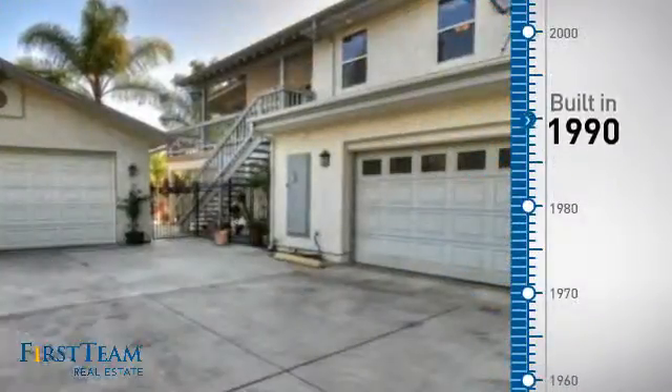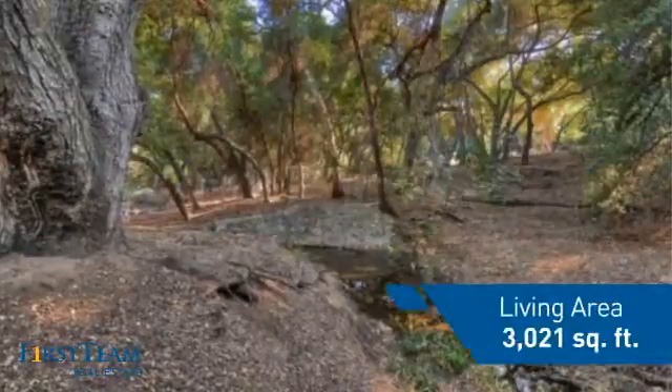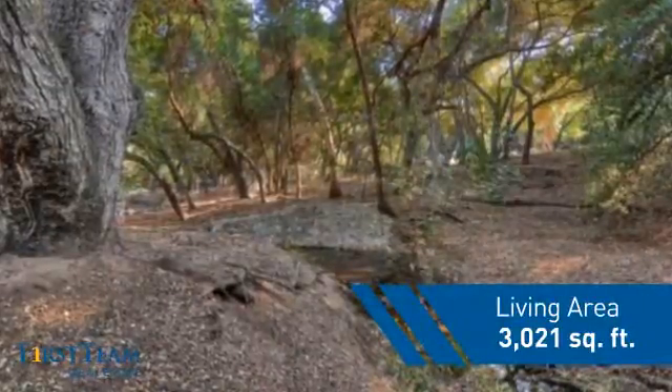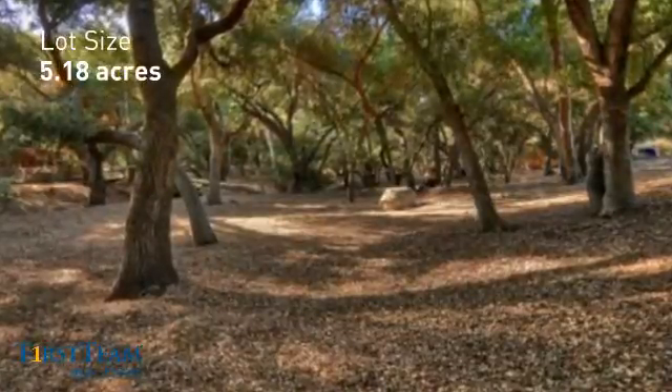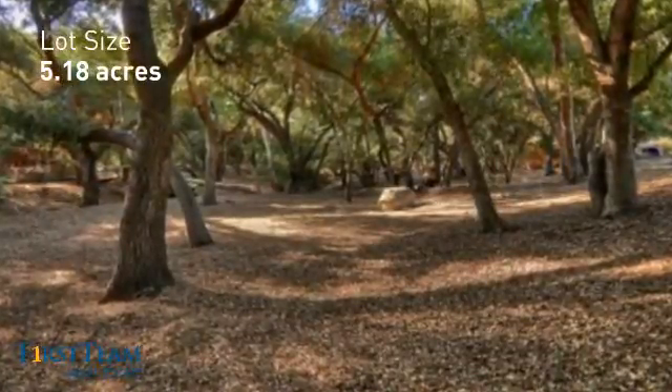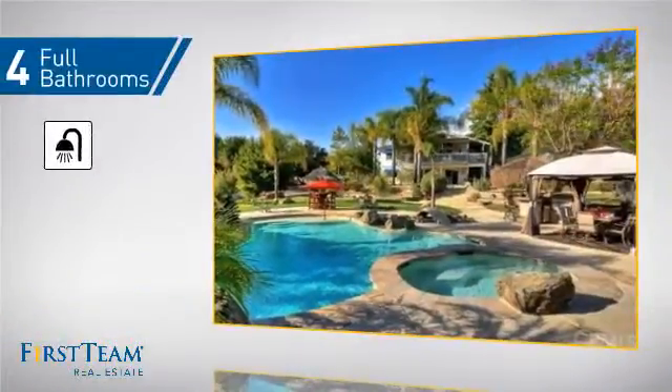This property was built in 1990 and features over 3,000 square feet of space, giving you a spacious layout to play host or kick back and relax after a long day. Inside you'll find four bedrooms, so everyone has a private space to come home to, as well as four full bathrooms.